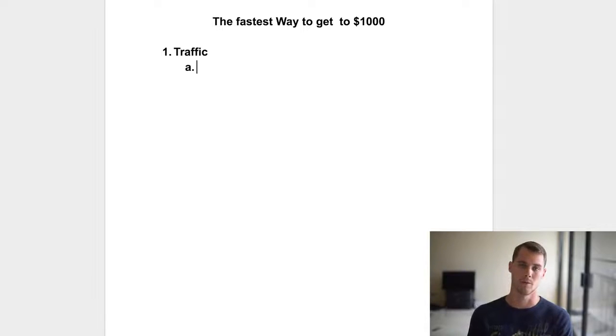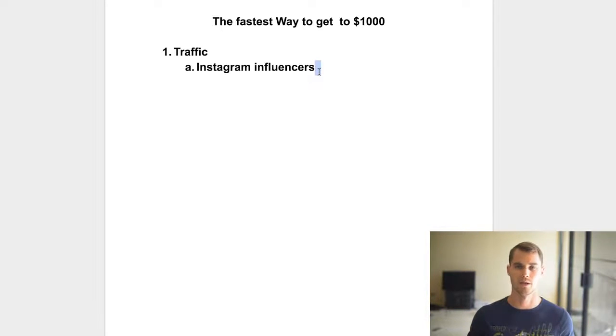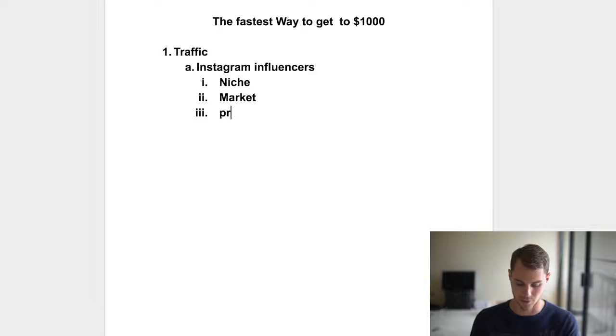You can get your traffic from a bunch of different sources — Facebook, Instagram, Google, Bing, all these different places. But in my opinion, the fastest and easiest way to get to $1,000 is to actually use Instagram influencers. Basically, there are large pages on Instagram. I'd generally recommend using not personal or celebrity pages, but more like fan pages or feature pages. They're essentially large pages that you can reach out to and post an ad on their page for a certain amount of money, which is usually quite a bit cheaper than any other advertising method. The reason you go with Instagram influencers first is because they're going to tell you your niche, who your market is, what your product is, and most importantly, how to market it.